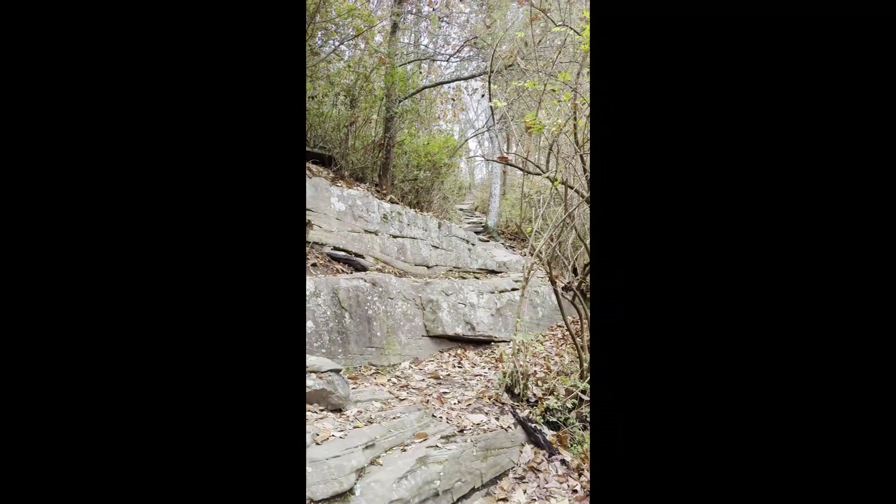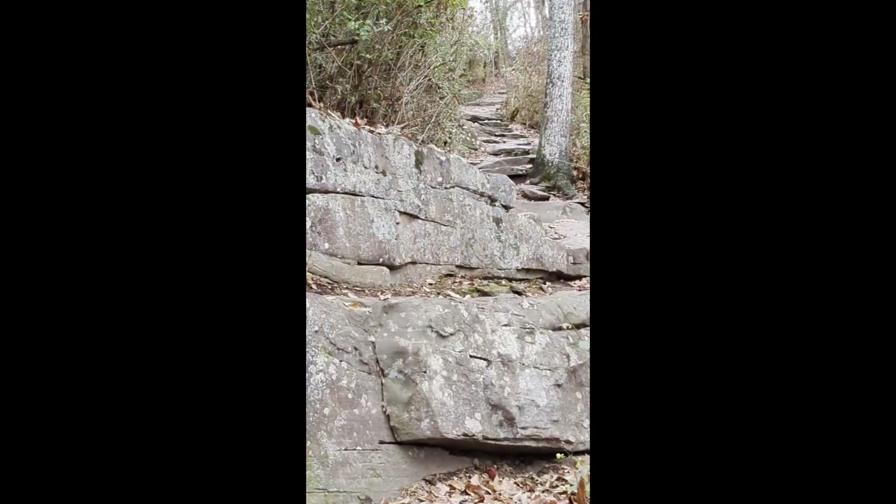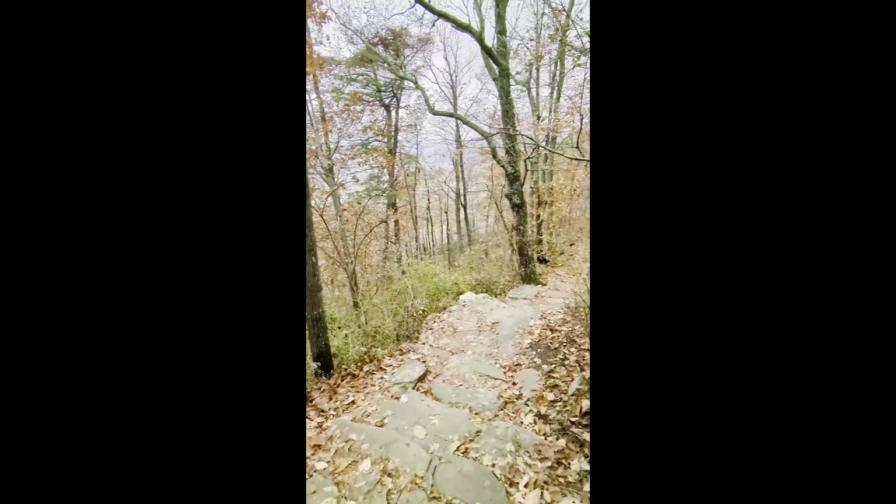So it turns out there are some pretty cool trails in Chattanooga, or the Chattanooga area anyway. Look at this wrecking trail.